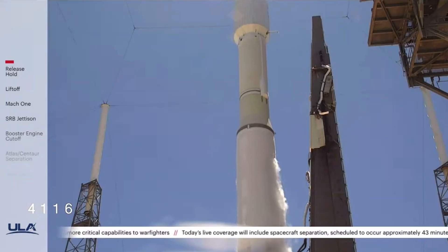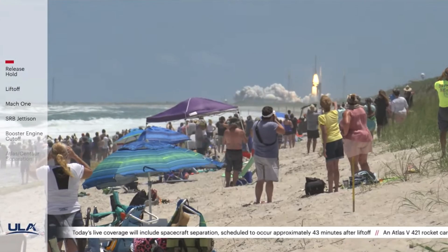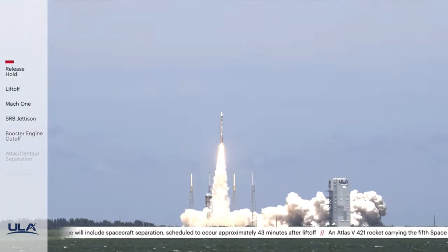And liftoff, liftoff of the United Launch Alliance Atlas V rocket with the fifth space-based infrared system satellite for the United States Space Force.